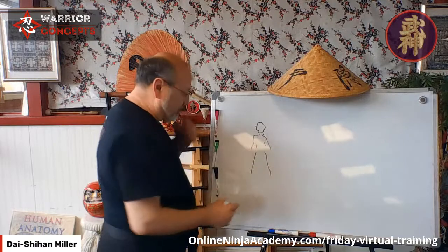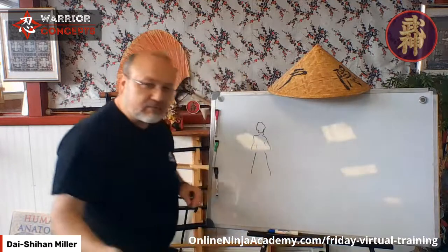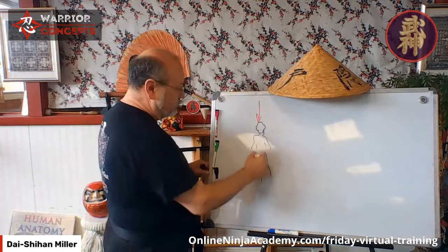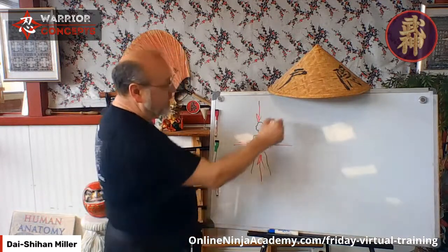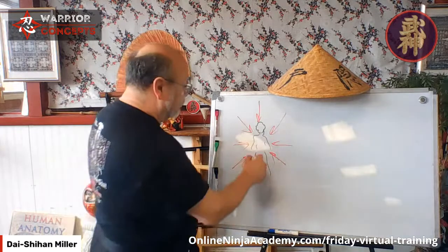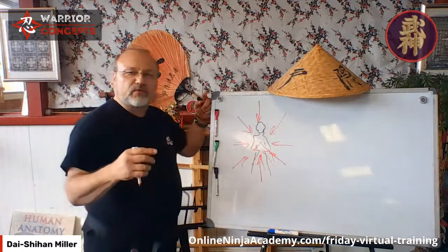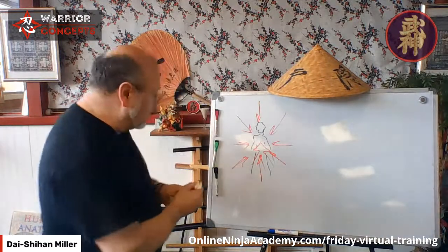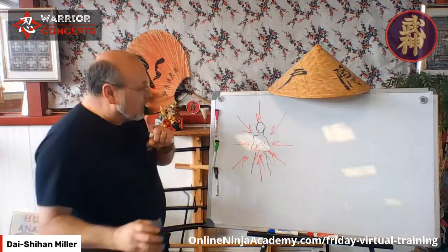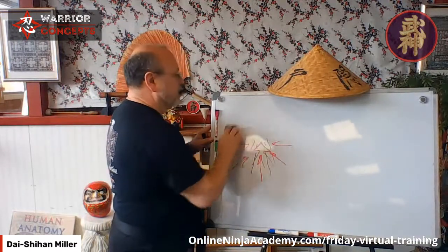Nine directional striking doesn't matter if it's with a hanbo, a leg, hand, arm, or fist. We have the cardinal directions, the diagonal directions — that's eight — and then straight in: nine. So nine directional striking is a whole other way of looking at striking.